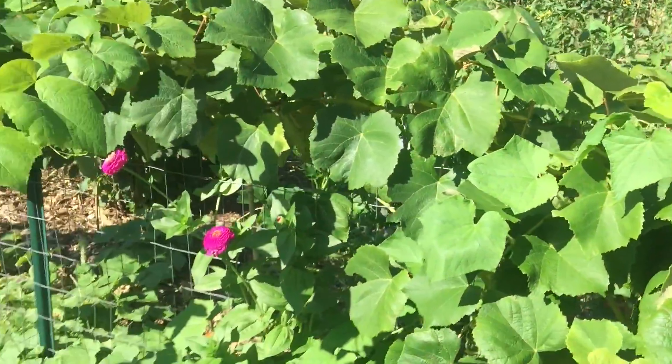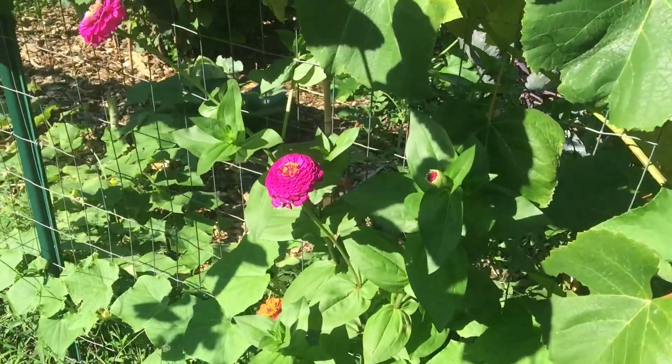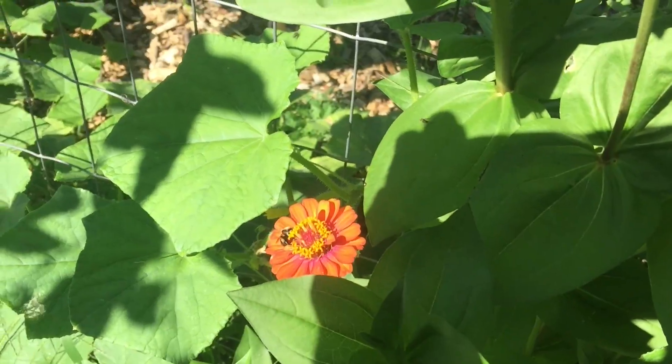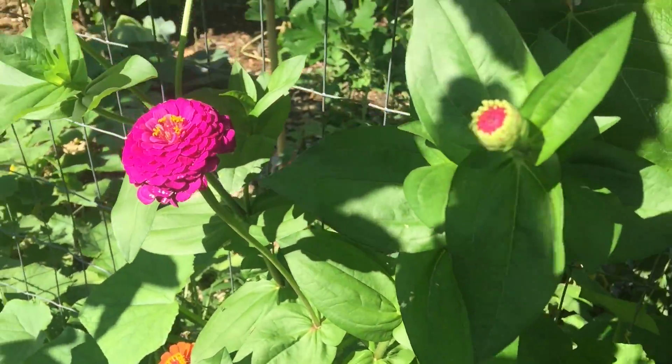Those are the Catawba grapes — seedless. Some self-seeded zinnias with bees working on them. The zinnias are so beautiful.